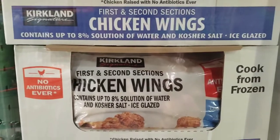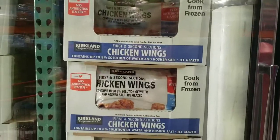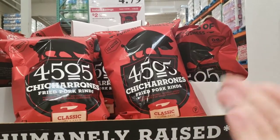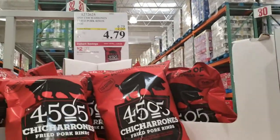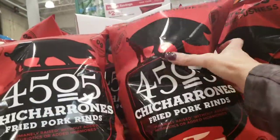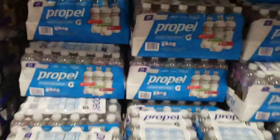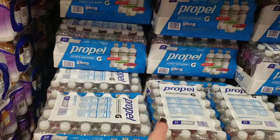Chicken wings are on sale right now — $4 off, so $12.99 for four pounds. That's great. These chiccarones pork rinds are really good — chili sea salt, on sale $2 off, $4.79 for a big bag. They're mine! Propel electrolyte drinks — a case of 24 for $10.49. Great to get your electrolytes in.